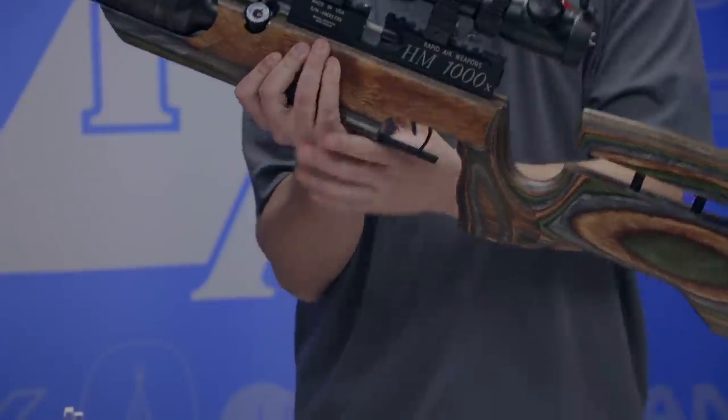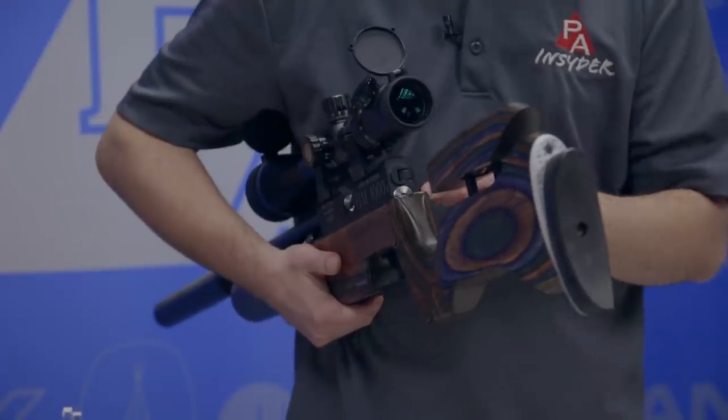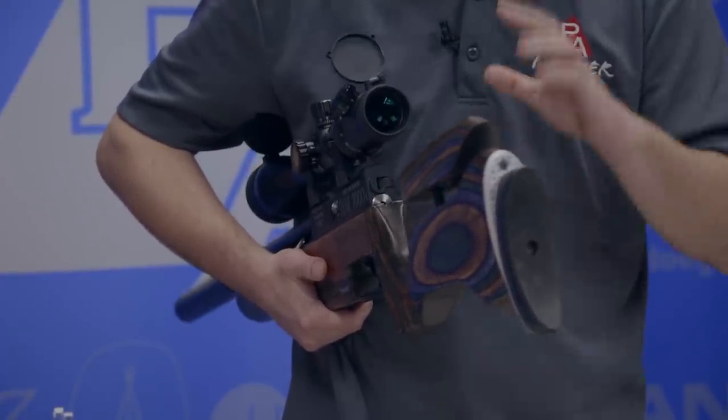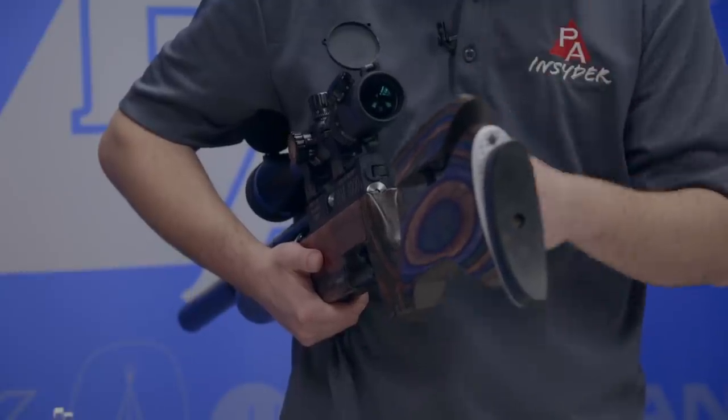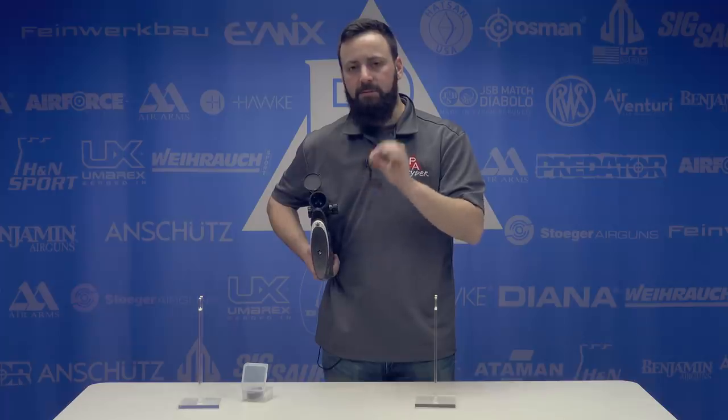One other thing I want to mention before we talk about the stock is the hammer spring adjustment at the back of the action. This is actually slotted in the stock so you can get to it with an Allen key without taking the action out. This will allow you to adjust that hammer spring tension and make fine-tuning adjustments to your velocity, though it may have an impact on your shot count depending on how far you go one way or the other.